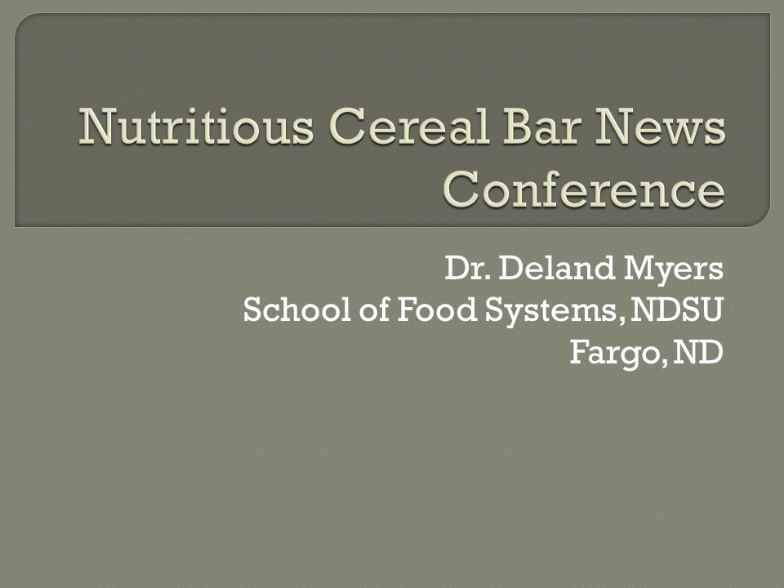Hello, my name is Delane Myers, and I'm a professor at North Dakota State University. I'm here to talk about a nutritious cereal bar that has been developed by North Dakota State University.